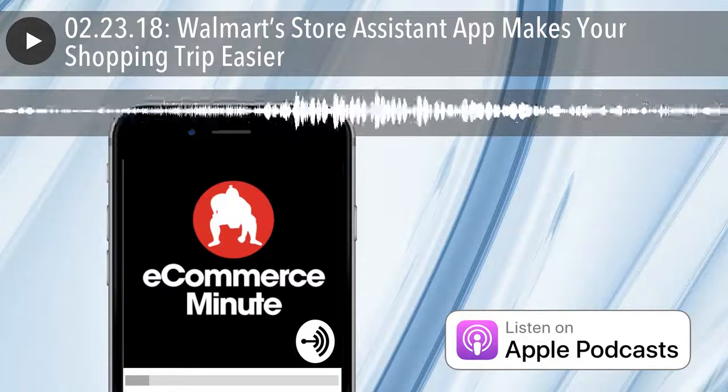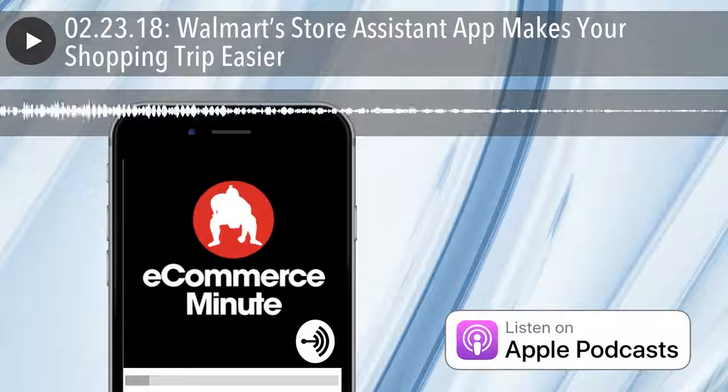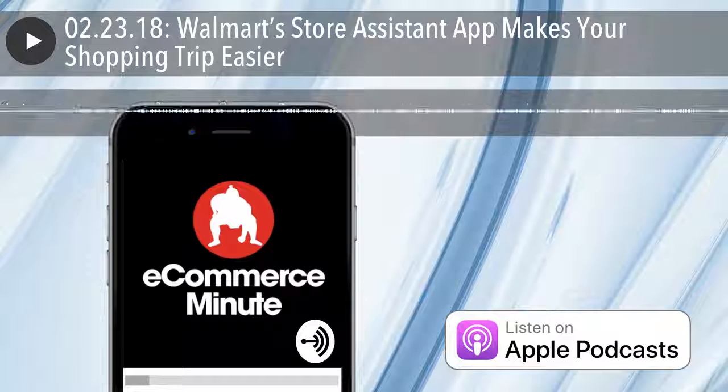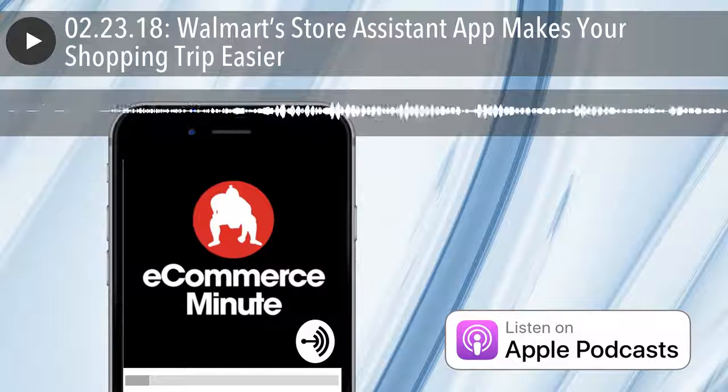It's E-Commerce Minute for February 23rd, 2018. In today's episode: Walmart's Store Assistant app makes your shopping trip better and easier. Walmart has launched a revamped mobile app with new features, including Store Assistant, that activates when shoppers visit physical Walmart stores, according to a company blog post.